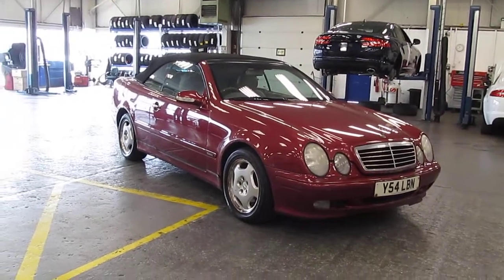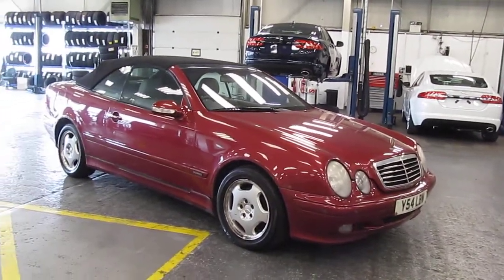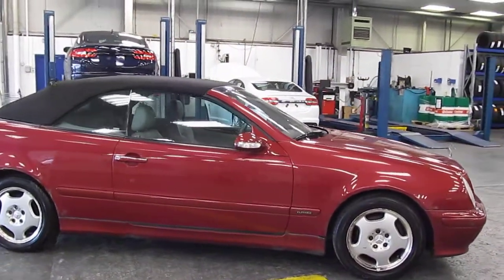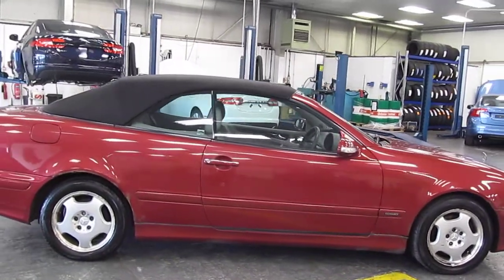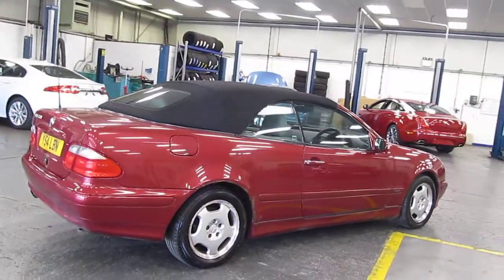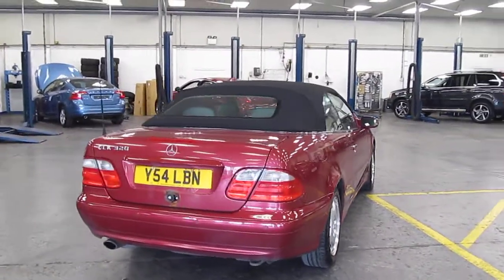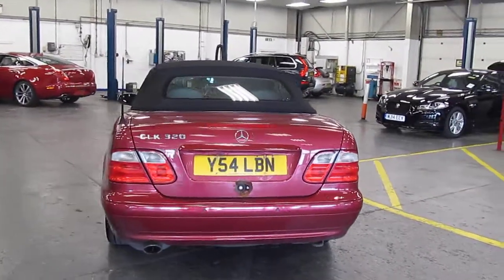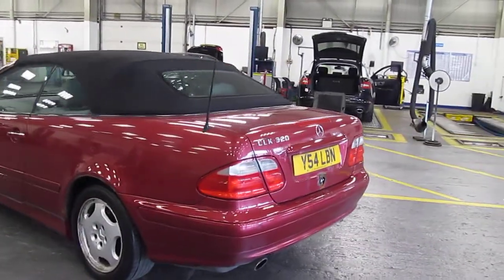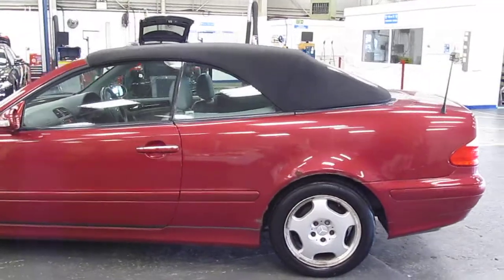Welcome to Ryebrooke Jaguar here in Warrington. I'd just like to show you a video of our Mercedes 320 CLK Cabriolet. Registration number Y54 LBN, this is the 3.2 petrol elegance automatic, finished in red metallic with grey leather trim. It was registered on the 2nd of March 2001, has covered 183,908 miles, and is one owner from new with a partial service history. The MOT has expired in March along with the Road Fund licence. We've been supplied with one key plus the spare purse key.